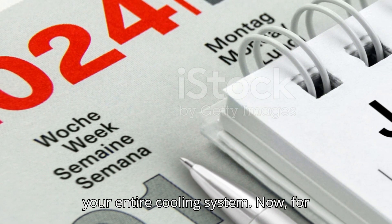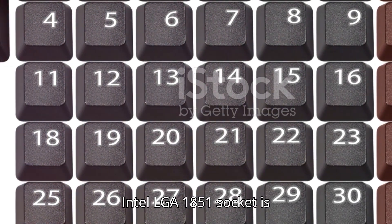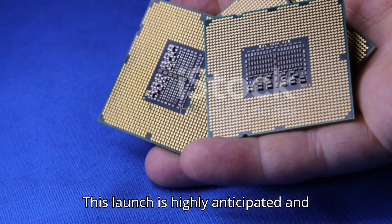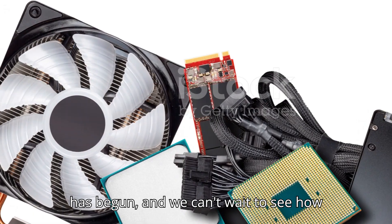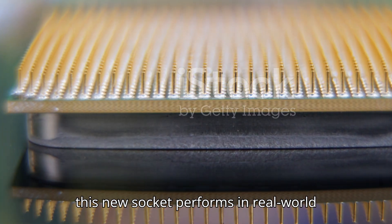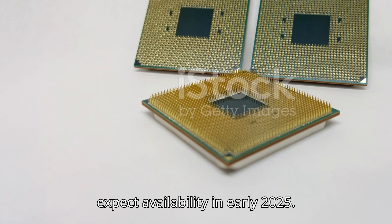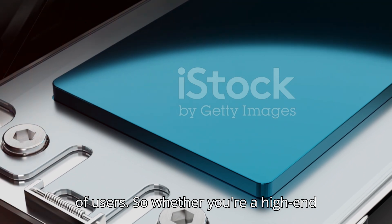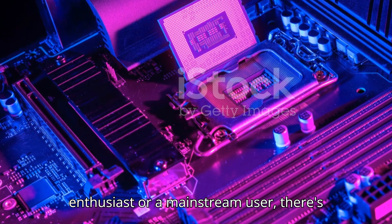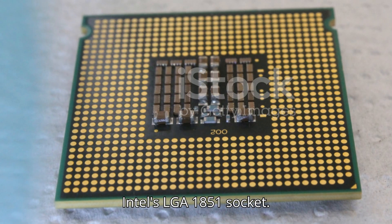The Intel LGA 1851 socket is set to debut in October 2024 with Z890 PCH motherboards — a highly anticipated launch that promises to bring a new level of performance to the market. For those on a budget or looking for mainstream options, availability is expected in early 2025. Intel is making sure this new technology is accessible to a wide range of users, so whether you're a high-end enthusiast or a mainstream user, there's something for everyone with the LGA 1851.